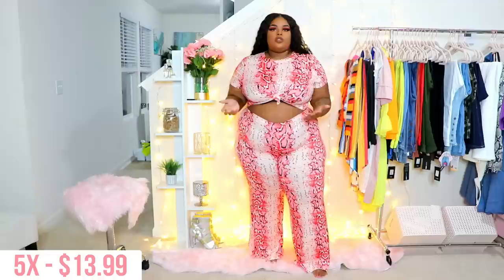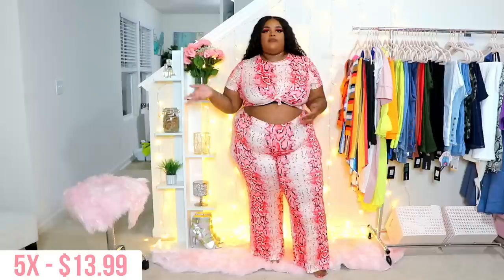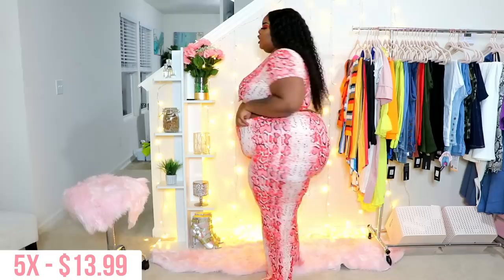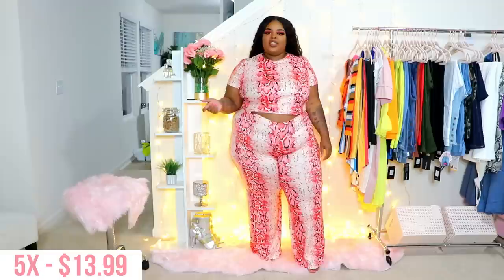This set here was impossible to tie, but I did it somehow. It's a pink snakeskin print wide-leg set. I like the material actually; I just don't personally like the fit. I feel like it's really short in the butt area, and it is see-through — it's a thin, lightweight material with stretch. You can untie it, which is better since it was so impossible to tie in the first place.